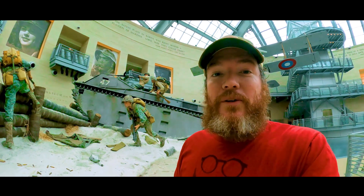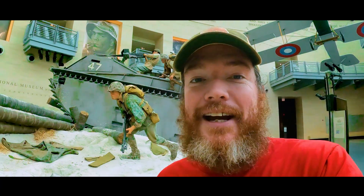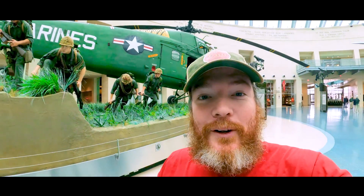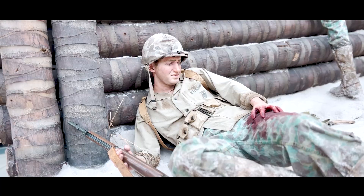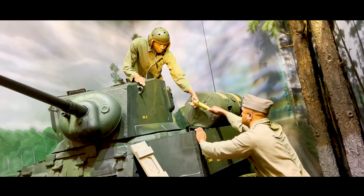Welcome to the Marine Corps Museum, one of the best museums in the entire D.C. area. The coolest part about this museum — life-like, life-sized exhibits. Don't forget to come up here to the top, which overlooks the museum.